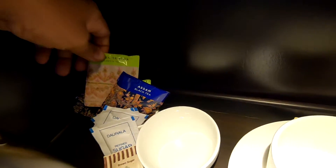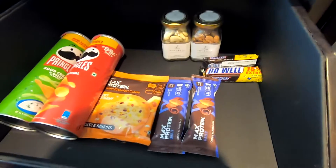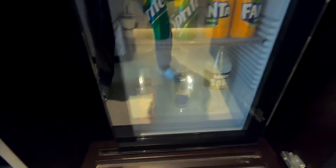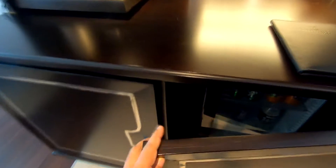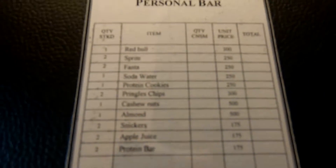This is the mini bar. You have an electric kettle, cups, black tea, green tea, sugar, and brown sugar. In the mini bar section there are snacks — sprinkles, protein bars, cookies, cashews, almonds, and Snickers. The beverage section has Sprite, Fanta, soda, and Red Bull. Everything in the mini bar is not complimentary — you have to pay, and the rate chart is right here.